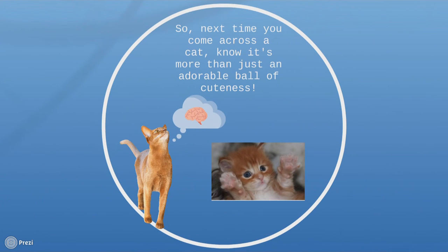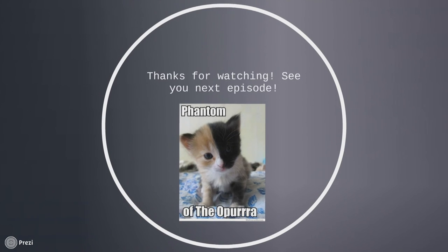So next time you come across a cat, know that it's more than just an adorable ball of cuteness. Thank you for watching, and I'll see you next episode. Thank you so much for watching this video. If you enjoyed it, click that like button — maybe even subscribe, because that always helps me know that you guys are liking the films I'm making. Make sure you comment down below what you want me to do next episode. See you guys later, bye!